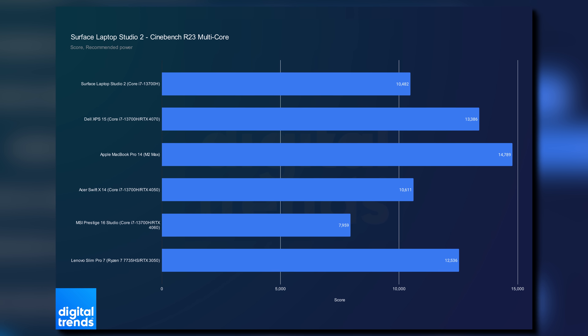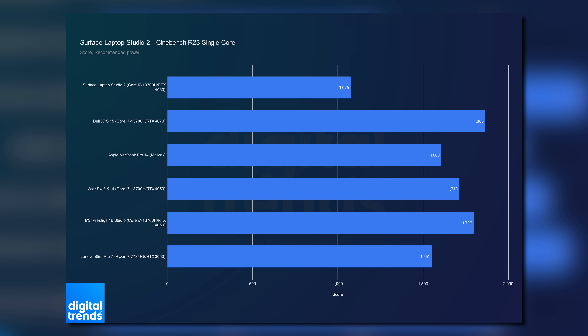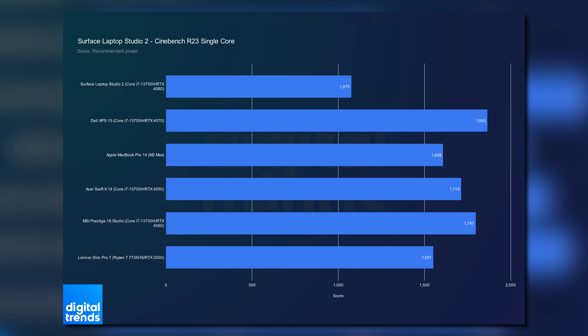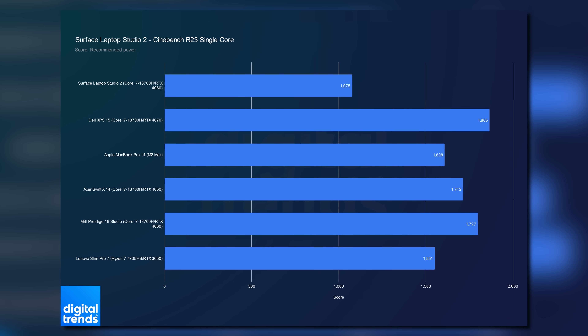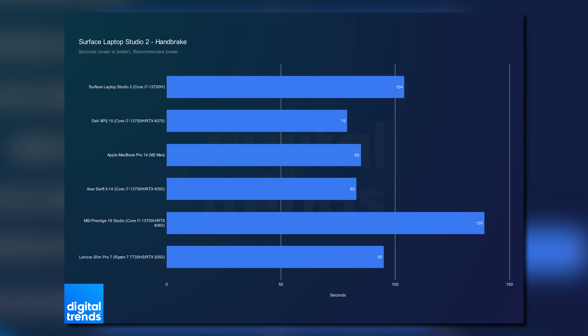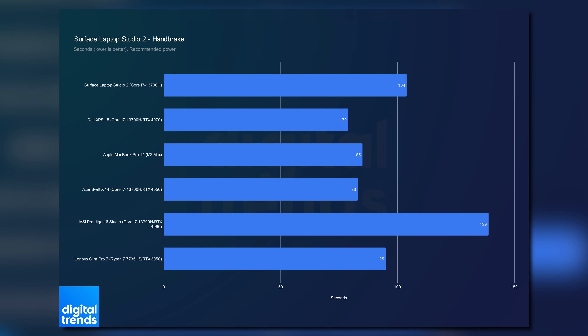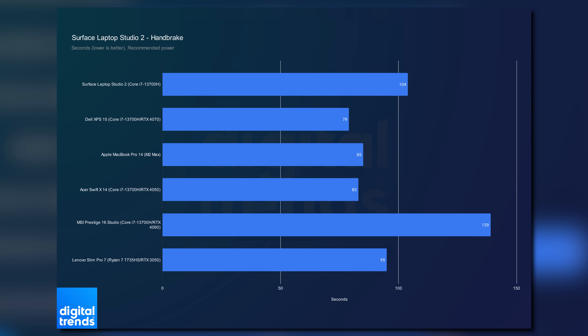The M2 Max MacBook Pro 14 is even faster. That single-core result in Cinebench isn't a typo — I re-ran that test four times and got the same result. The same was true in Handbrake, with the XPS 15 completing the transcode more than 20 seconds faster than the Surface Laptop Studio 2, as did the M2 Max.